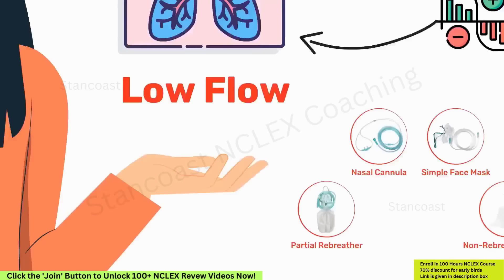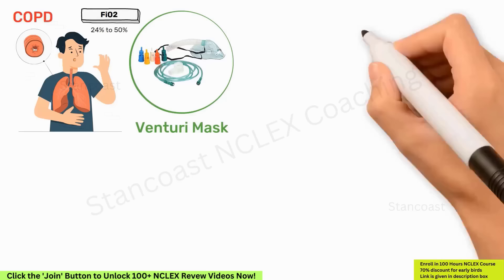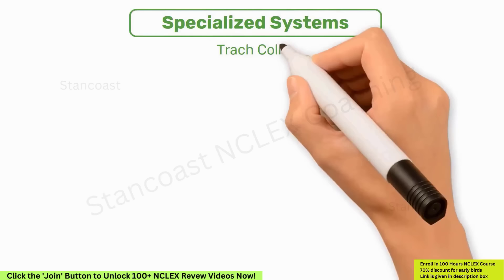High-flow oxygen systems are crucial for patients with inconsistent respiratory rates and patterns. The Venturi mask stands out here, especially for COPD patients, delivering precise FiO2 levels from 24% to 50%. This category also includes the nebulizer, high-flow nasal cannula, and mechanical ventilation, adaptable to a wide array of clinical conditions. Specialized systems include devices like the trach collar, designed for tracheostomy patients, providing oxygen or humidified air with settings similar to the Venturi mask.